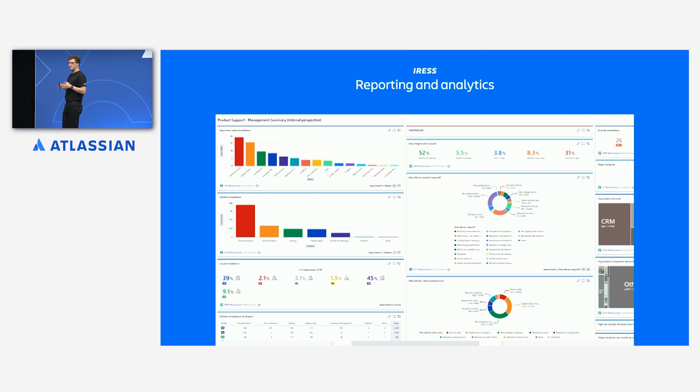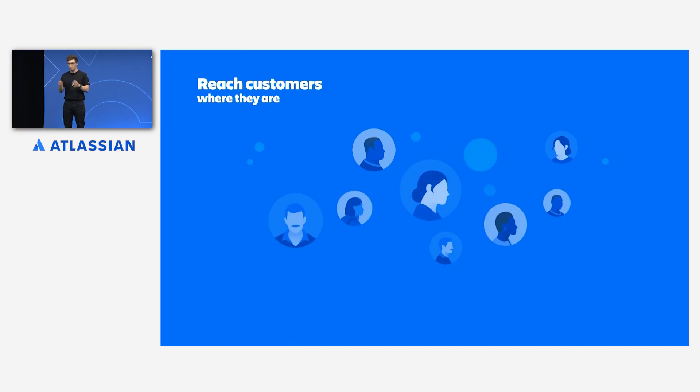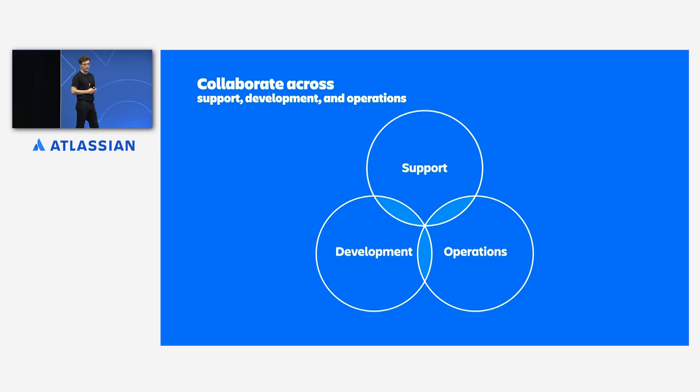And that data isn't just limited to customer service. With operations data, they can see where they are experiencing the most incidents and how those incidents are affecting their support loads. Iris are a fantastic example of why companies are choosing to bring their customer service teams into Jira Service Management. They're able to reach customers where they are through channels including the in-product widget, the customizable help center, email, and more. The Atlassian platform already connects development and operations teams, and now that includes support as well.